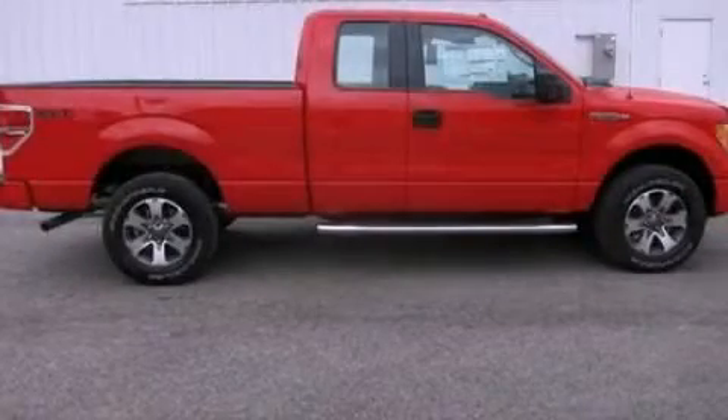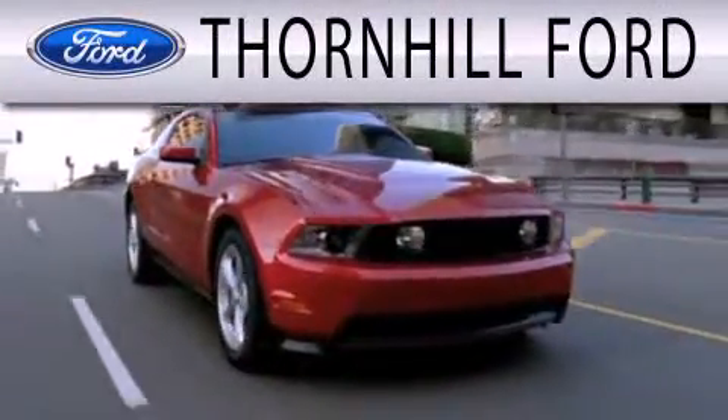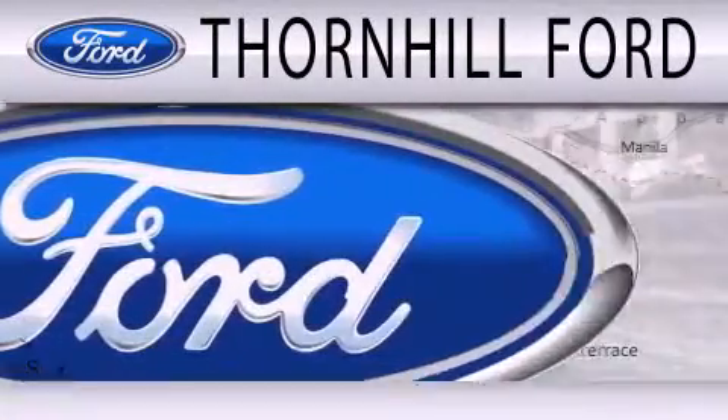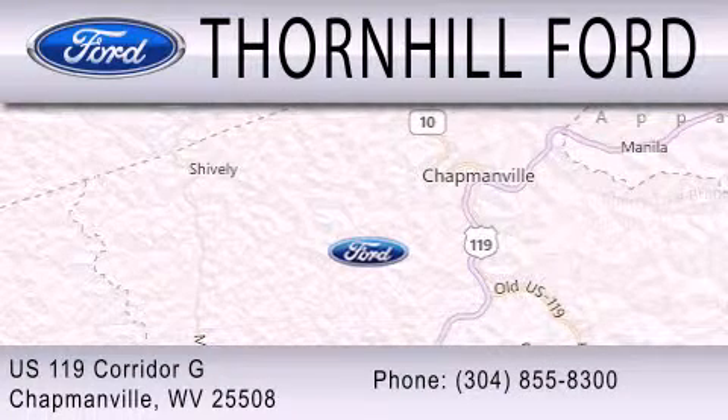Please call today to reserve this vehicle for a test drive. Thornhill Ford is dedicated to doing everything possible to ensure that the experience you have selecting your next vehicle is as pleasant as possible. We are located at US 119 Corridor G in Chapmanville.